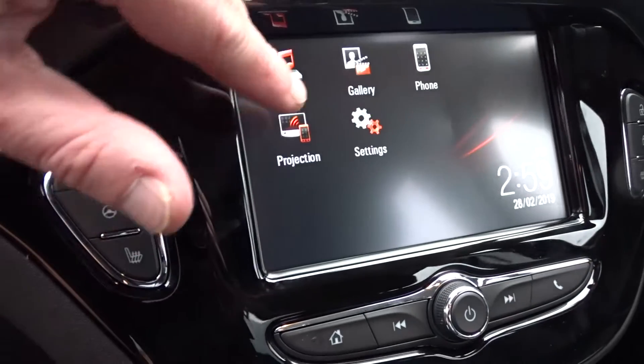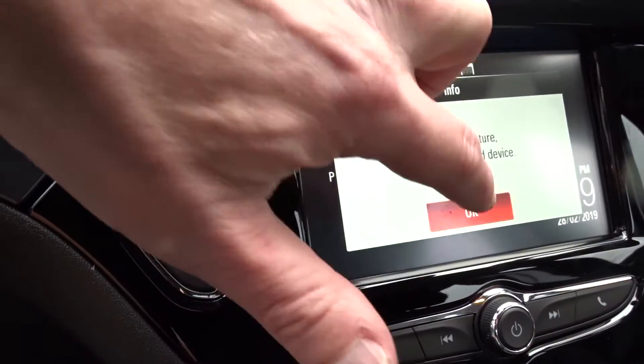In addition to this, you can also mirror your screen from your telephone via Android Auto or Apple CarPlay.